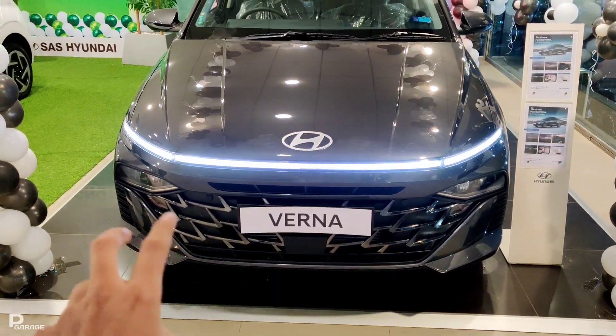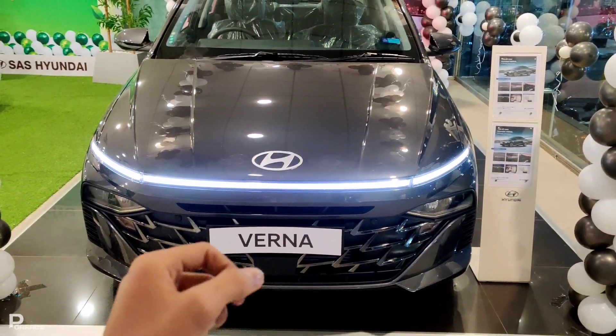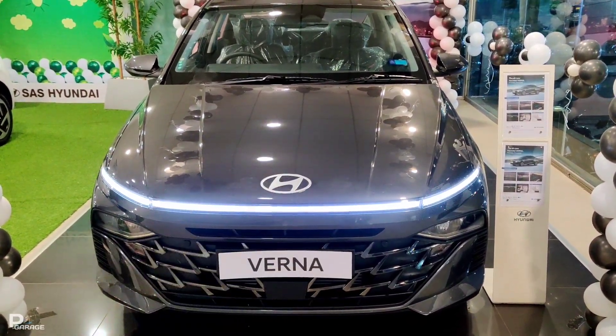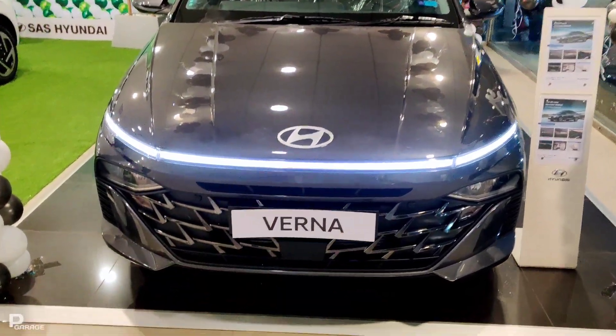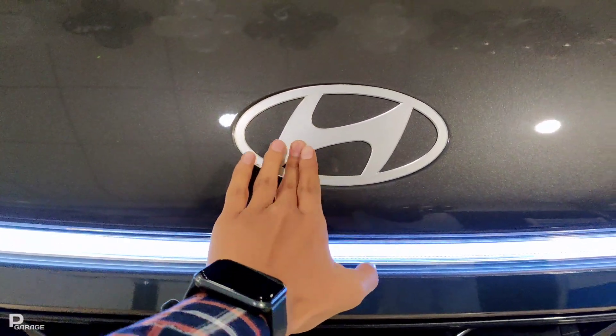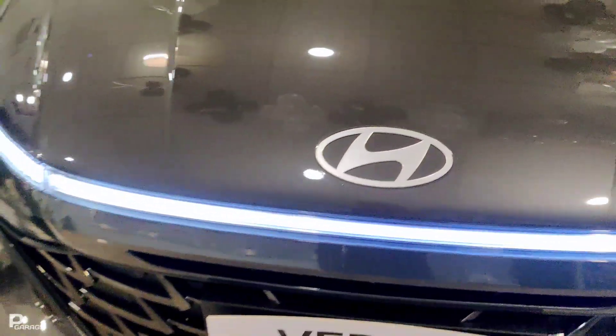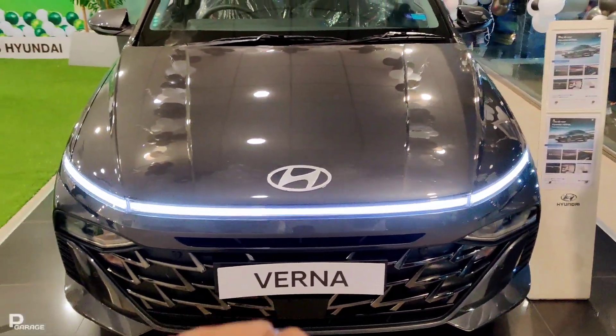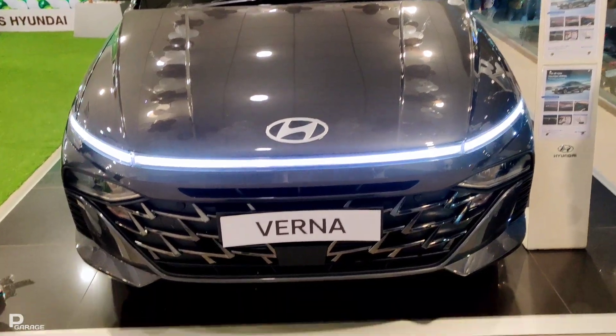Starting with the front, you will have a very distinct front profile here — this car is very long. You have a lot of sporty looks here. In the center of the car, you have a great Hyundai logo. There is a lot of bonnet up front, and if you look at the front, you get very attractive DRL which looks great at night.